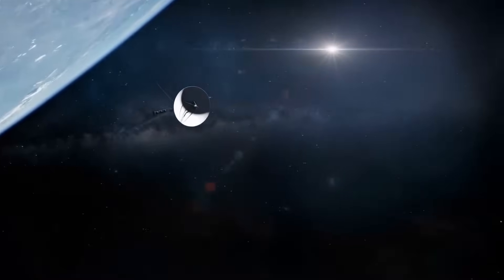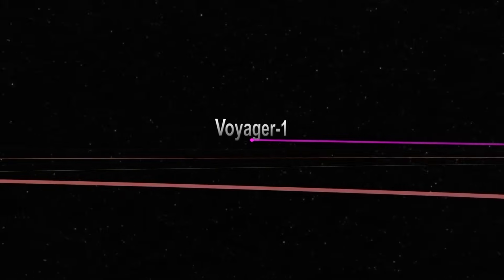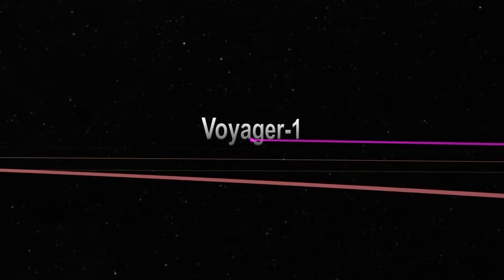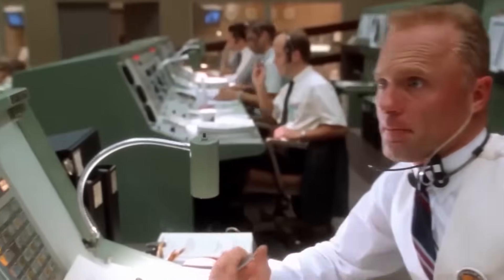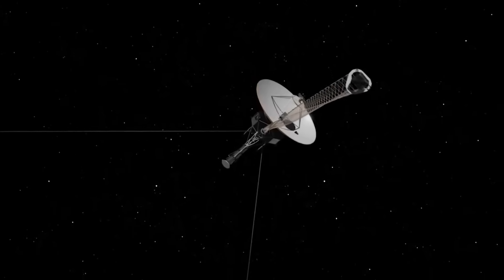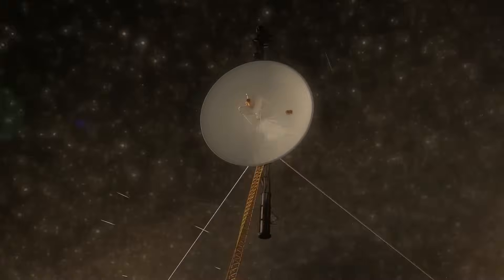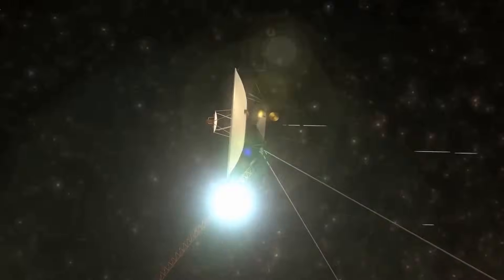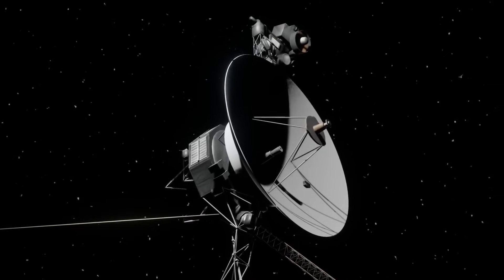The most distant human-made object is NASA's Voyager 1 spacecraft, which has managed to reach interstellar space. Imagine launching a spacecraft 45 years ago, and still exploring areas it was never thought to reach, well beyond its scheduled lifespan. That's the incredible reality of a bold NASA mission that is redefining space exploration.